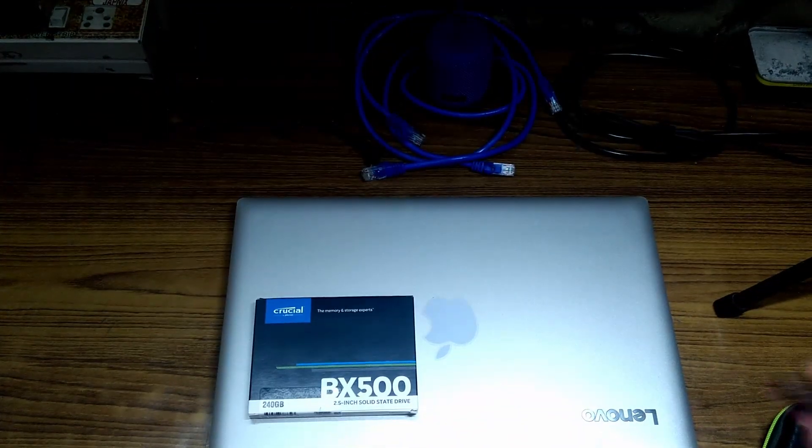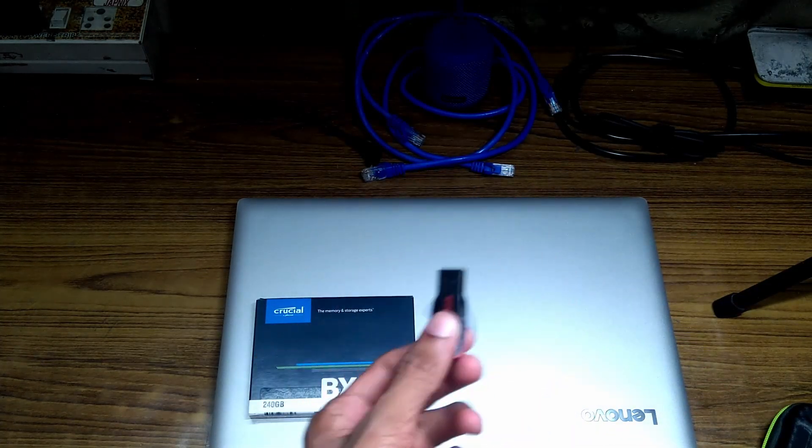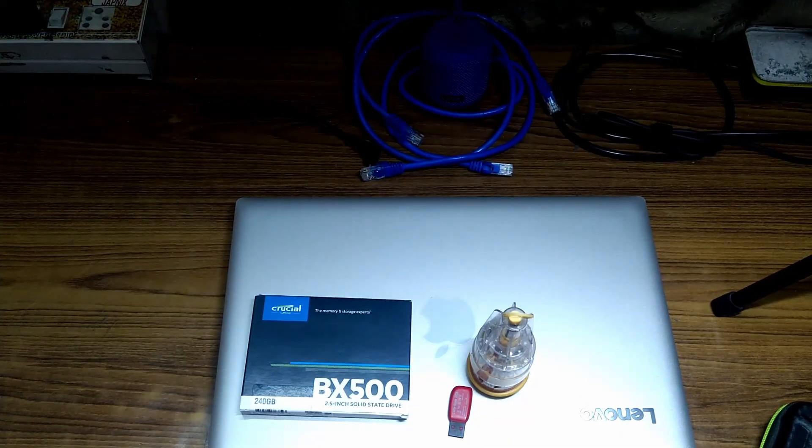The things you'll need: an SSD — that's the most important. Make sure you have a copy of Windows 10 flashed onto a flash drive. That's about it — and a couple of screwdrivers. Alright, let's begin.